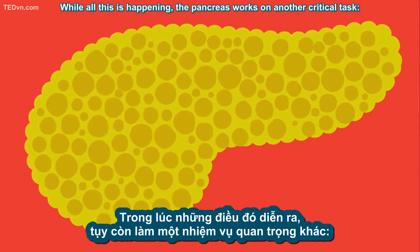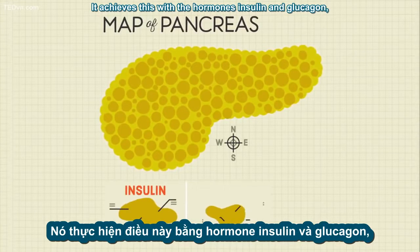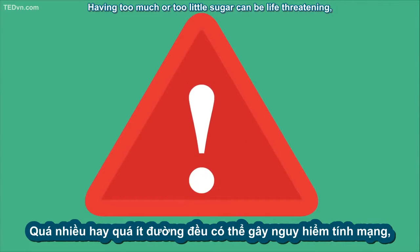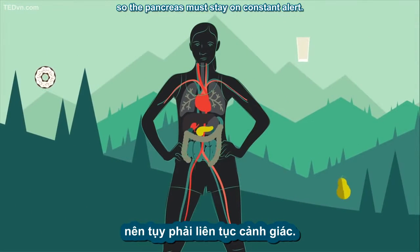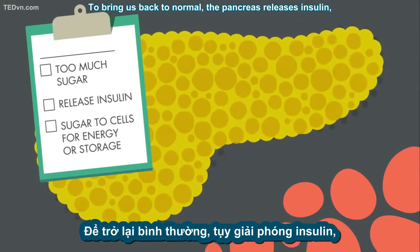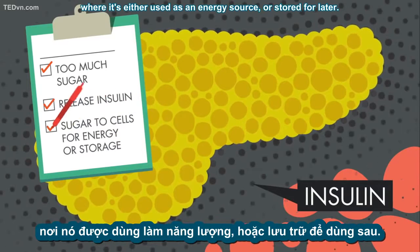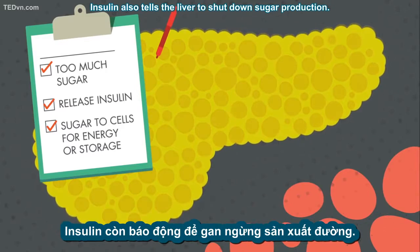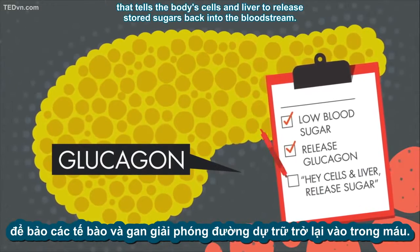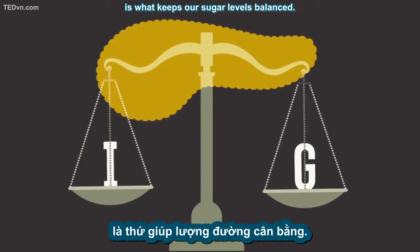While all this is happening, the pancreas works on another critical task: controlling the amount of sugar in your blood. It achieves this with the hormones insulin and glucagon, which are produced in special cells called the islets of Langerhans. Having too much or too little sugar can be life-threatening, so the pancreas must stay on constant alert. After a big meal, the blood often becomes flushed with sugar. To bring us back to normal, the pancreas releases insulin, which makes the excess sugar move into cells where it's either used as an energy source or stored for later. Insulin also tells the liver to shut down sugar production. On the other hand, if blood sugar is low, the pancreas releases glucagon, which tells the body's cells and liver to release stored sugars back into the bloodstream. The interplay between insulin and glucagon is what keeps our sugar levels balanced.